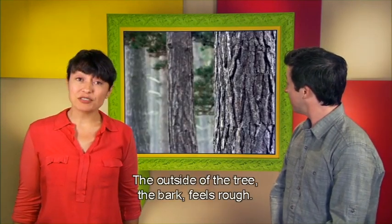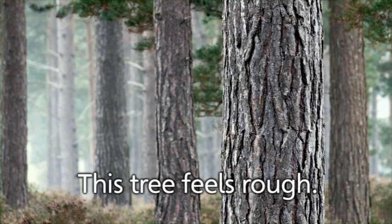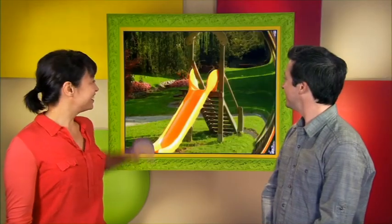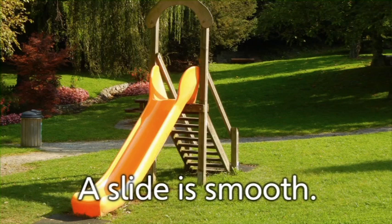It's time to practice some new words about our five senses. This is a tree. The outside of the tree, the bark, feels rough. This tree feels rough — it has rough bark. It smells good though. This is a slide. A slide is smooth so that you can slide down it.